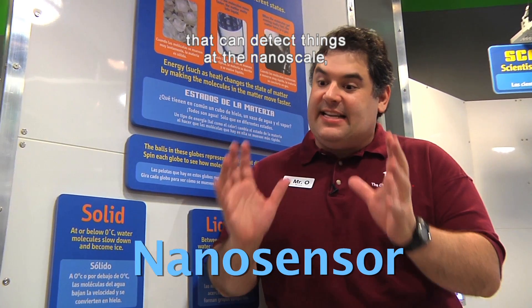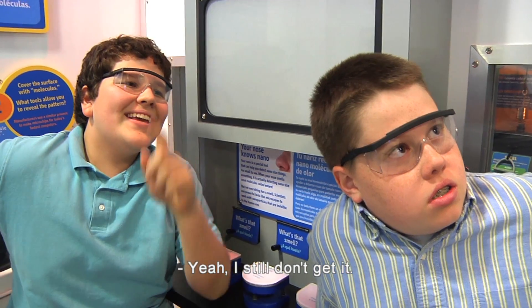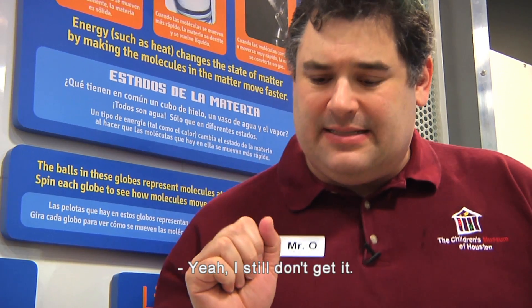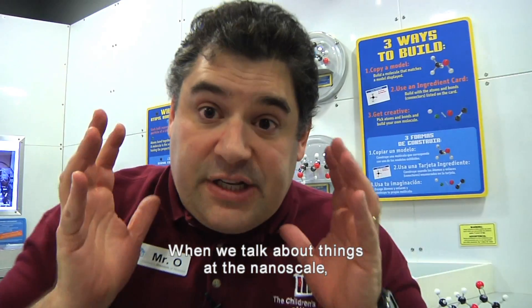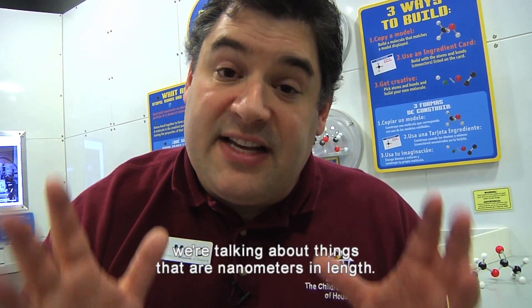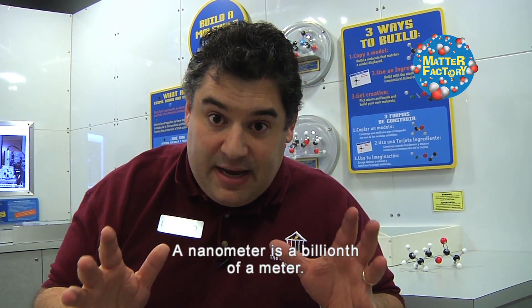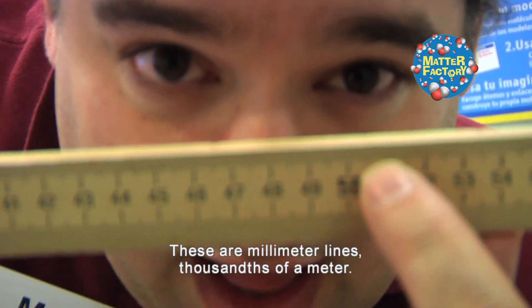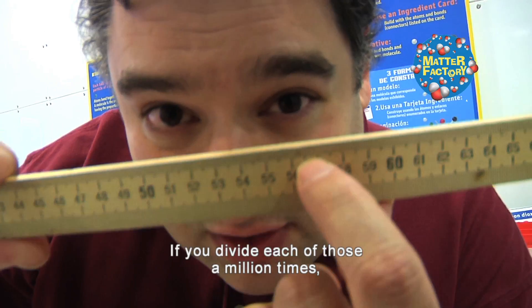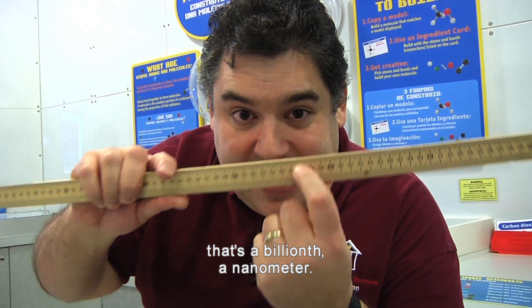Nano-sensors are anything that can detect things at the nanoscale — things nanometers in size. A nanometer is a billionth of a meter. This is a meter stick; these are millimeter lines — thousandths of a meter. If you divide each of those a million times, that's a billionth. A nanometer.